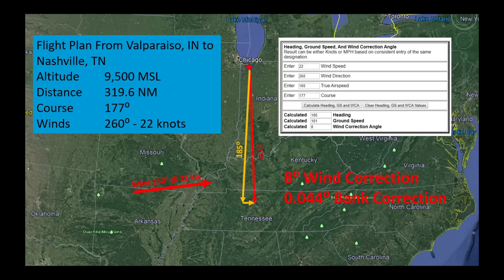So what are we looking at here? An 8-degree wind correction, which is easy enough to do, but a 0.044-degree bank correction for Coriolis? No, we don't do that. That's the reason why pilots say we don't take Coriolis into account — we don't because the correction is so slight we can't take it into account. It makes no sense.